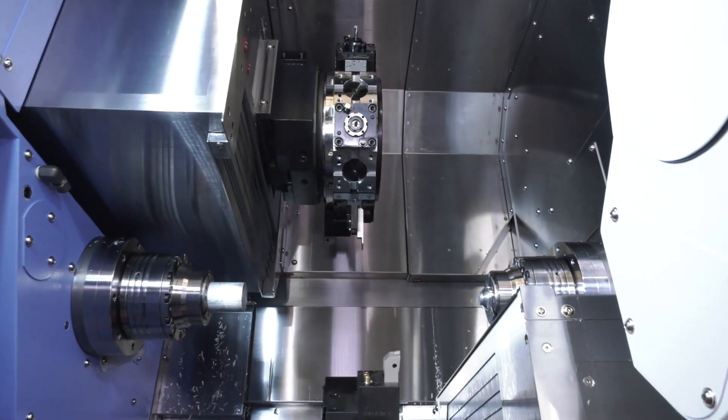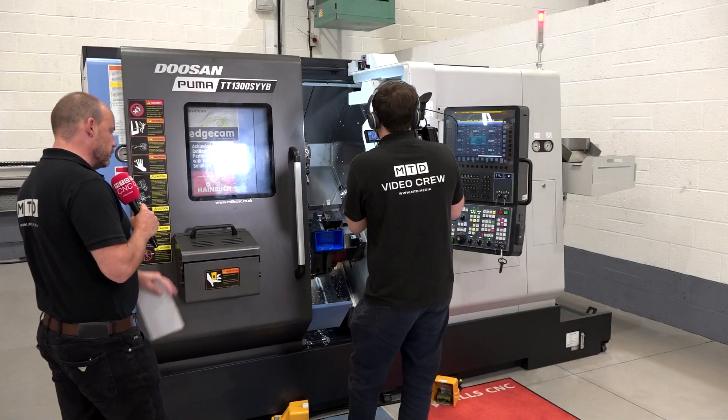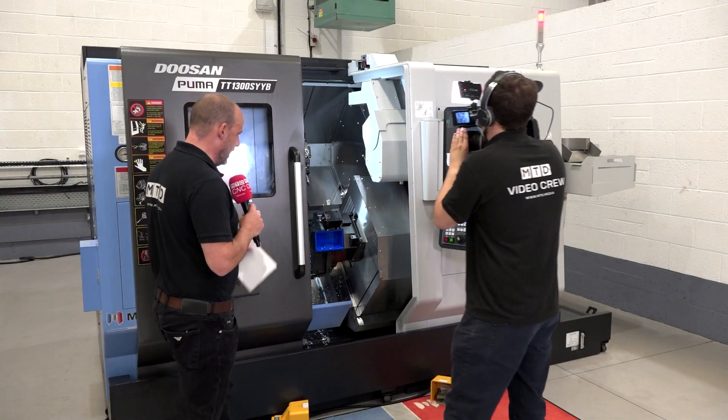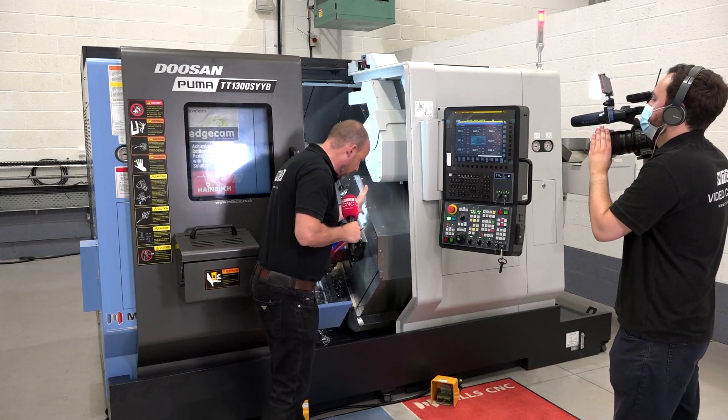These are principally twin turret, twin spindle machines, and both models I talk about have two Y-axes — one on the top turret and one on the bottom turret as well.